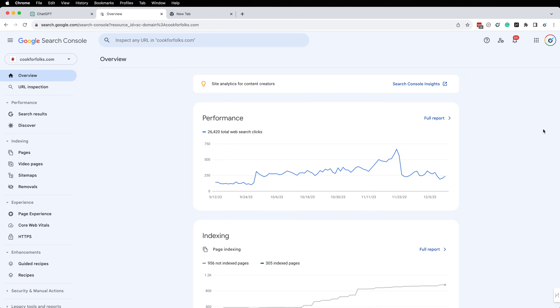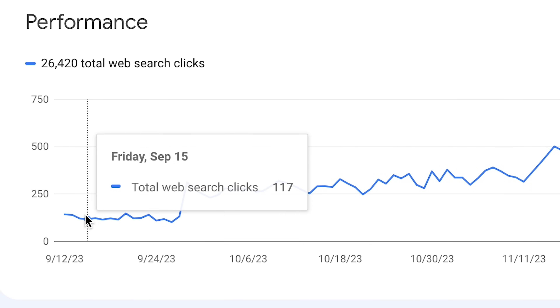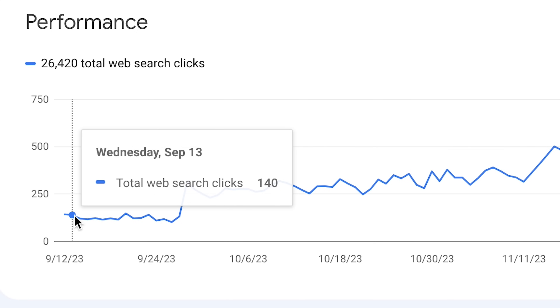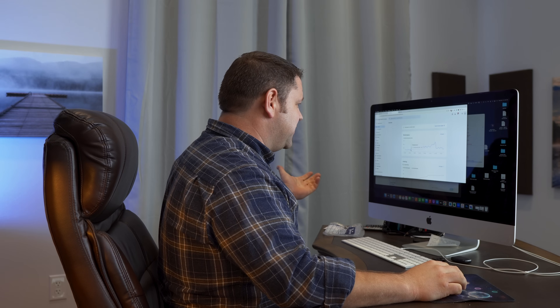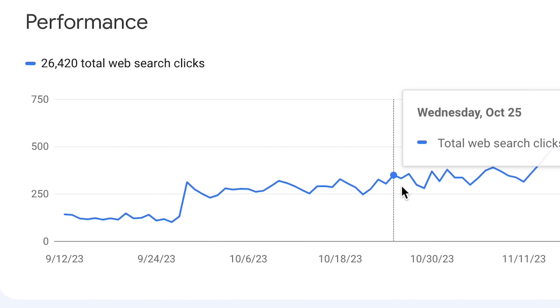We're going to take a look here. This is Google Search Console for Cook for Folks. Now I'm going to deal with the elephant in the room and talk about these traffic swings. This is just looking at the last three months. Back in September, we were coming out of the helpful content update and this website was just flat — it didn't see any ups and it didn't see any downs. It just kind of coasted through. And then at the very end of September, we actually got a solid jump — we basically doubled our organic traffic overnight.